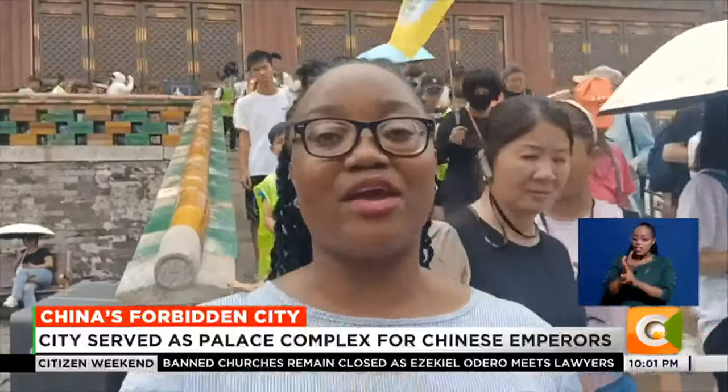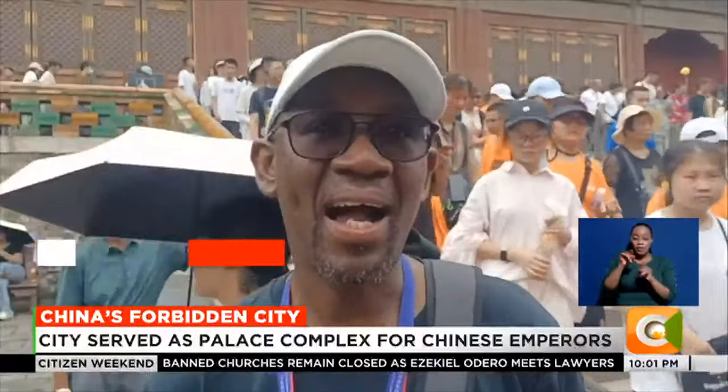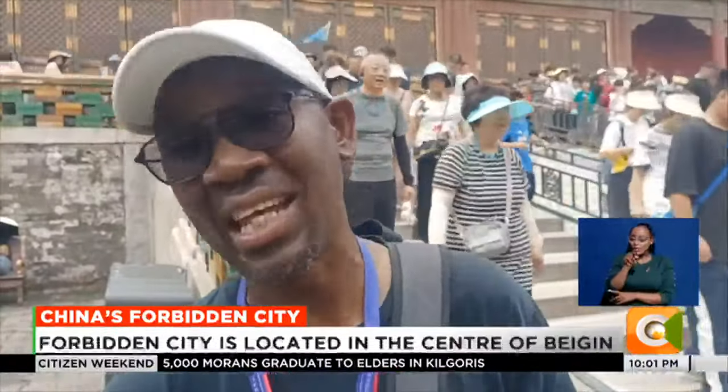I have seen these big buildings before on the internet, but I never thought this could be as big as this. I thought it was just one building or two, but no — this has been amazing.